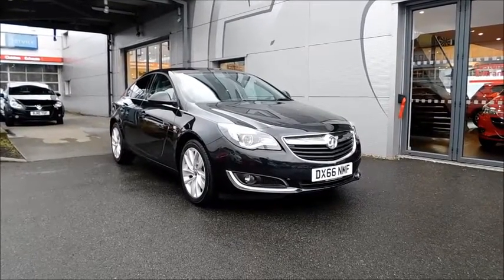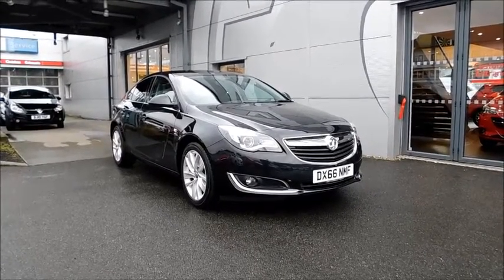This vehicle has a CO2 figure of 129 grams per kilometre, which equates to a road fund licence fee of just £110 annually.